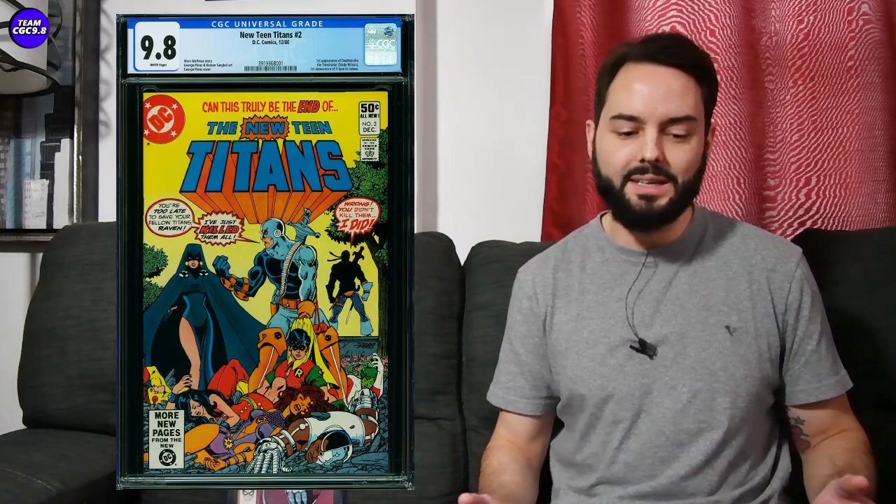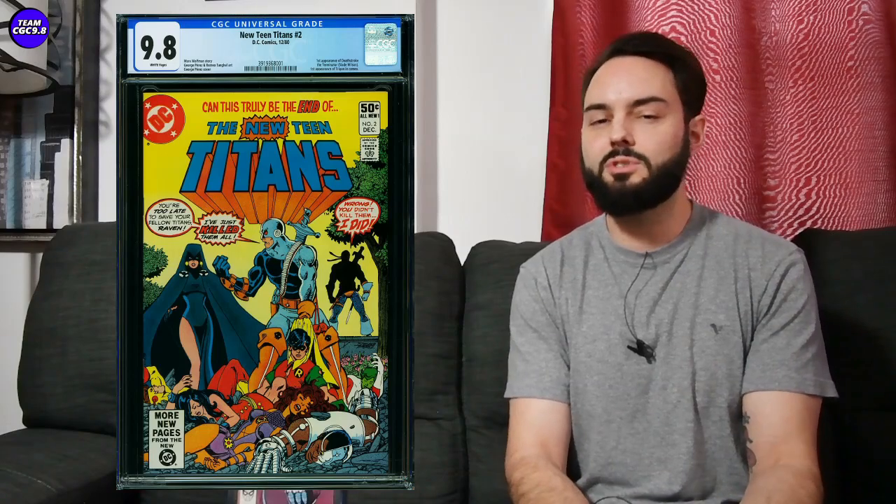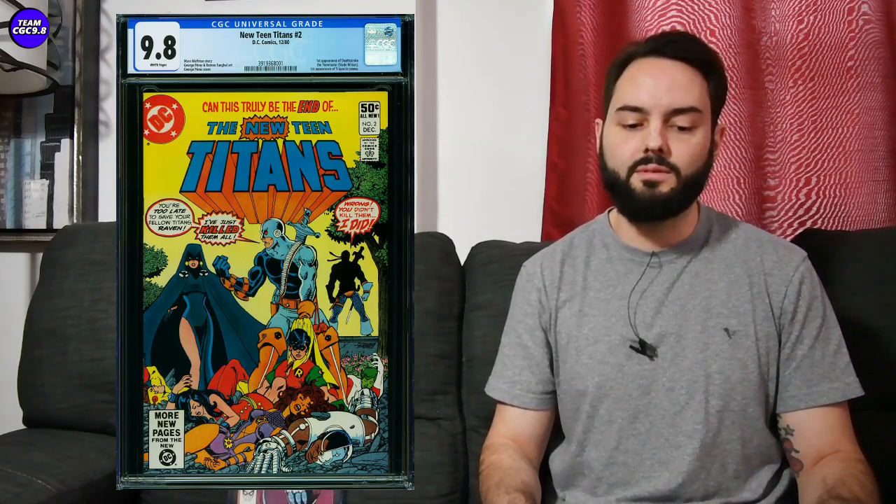Next one: New Teen Titans number two, first appearance of Deathstroke the Terminator — one I've come close to purchasing in a 9.8 in the past. Deathstroke is kind of a big Batman villain. Saw one sell on these Comic Link auctions for $930 in a CGC 9.8. This was around $600 when the comic book market really heated up, but it's slowly and steadily trending up. It hadn't spiked and it hadn't pulled back — just a solid DC villain key issue. Right around $900 on a New Teen Titans number two direct edition CGC 9.8 is a pretty fair value.